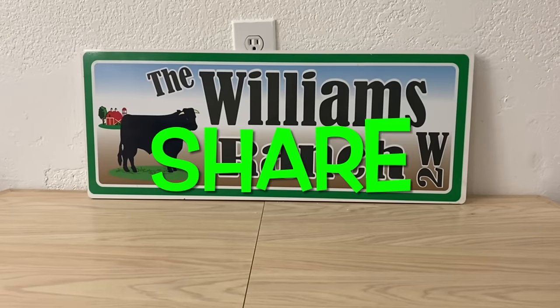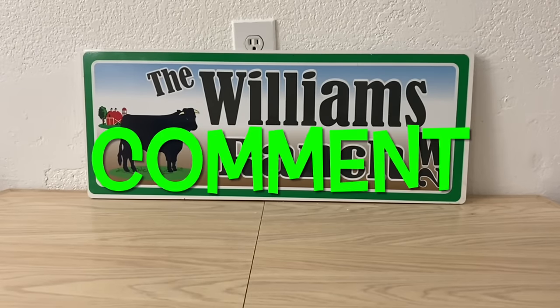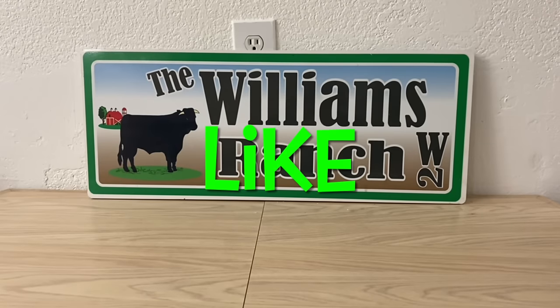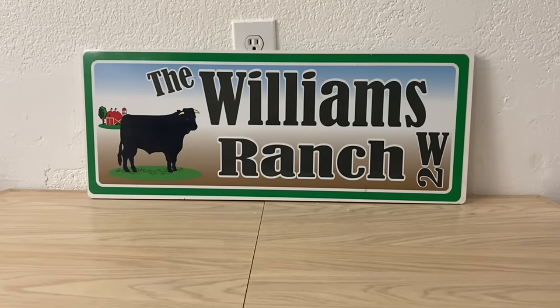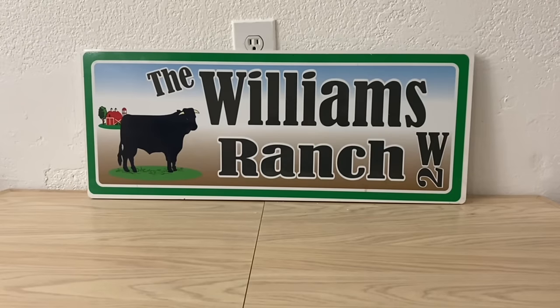Hi Ranch Fam, this is Jima. Welcome back, or welcome if you're new. What I'm bringing you guys today is a huge Dollar General glitch. I hope you watch till the end and go out and take advantage of this great deal, because shelves will be cleared.